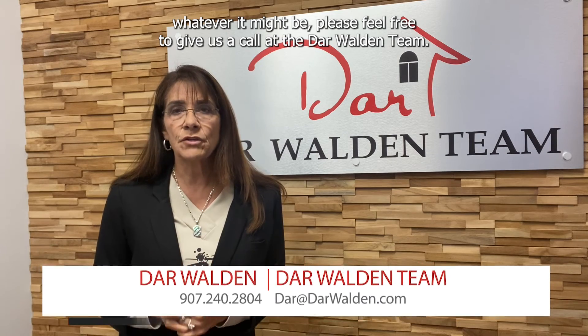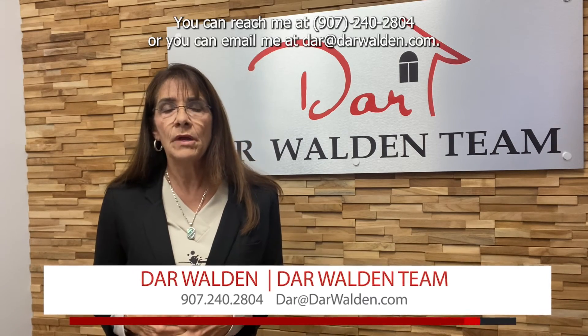If we can be of any help — you need contractors, whatever it might be — please feel free to give us a call at the Darwalden team. We'd be happy to help you. You can reach me at 907-240-2804 or you can email me at dar@darwalden.com. Thank you and have a great week.